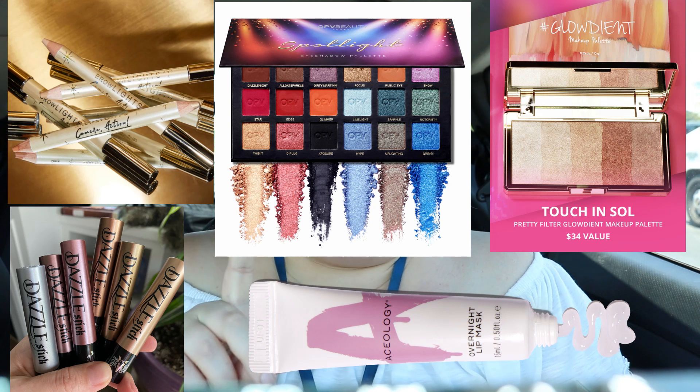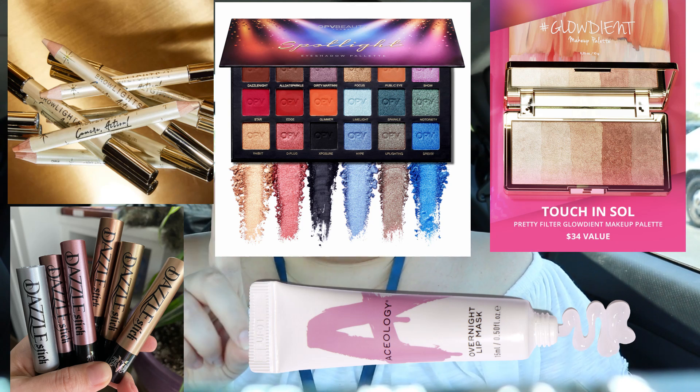A lot of you commented in the last video that you agreed that BoxyCharm needs to put out more color cosmetics and maybe lay off the skincare a little bit. Well, this variation for a base box has only one skincare item — that lip mask — and the rest of it is makeup. This is a really good variation. I wish BoxyCharm would go back to this and stay with it for a while, ease up on the skincare and get back to color cosmetics. They're so fun to play with and I just prefer it that way.